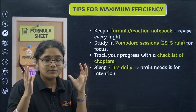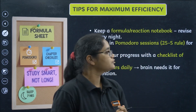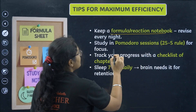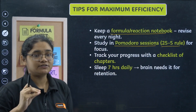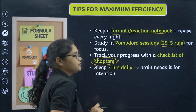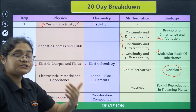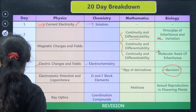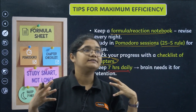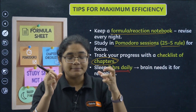Here are some pro tips for maximum efficiency. First, prepare short notes — maintain a formula and reactions notebook. Second, follow the Pomodoro technique: 25 minutes of study and 5 minutes of break, so small breaks recharge you for long hours. Third, track your progress with a chapter checklist — tick off chapters as you complete them to see where you are lagging. Fourth, sleep at least six to seven hours daily — your brain needs rest to absorb and retain information.